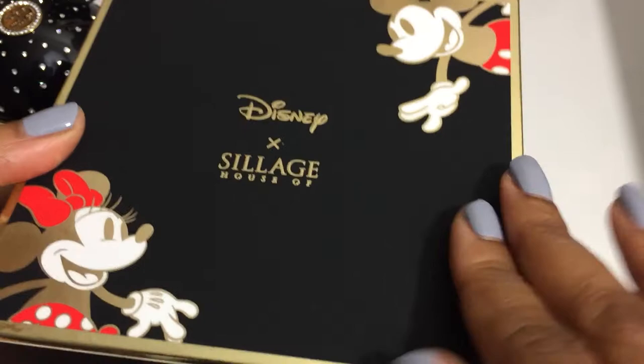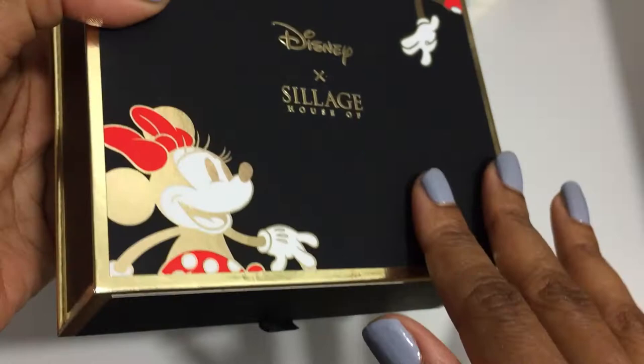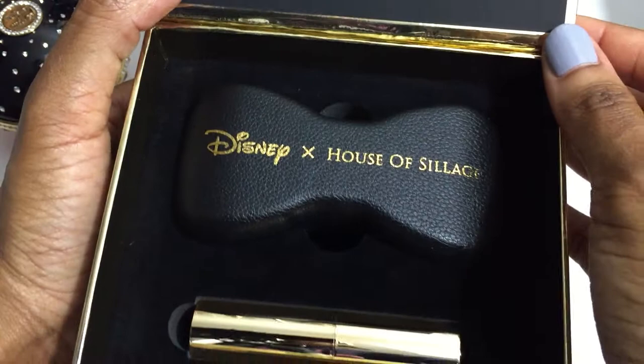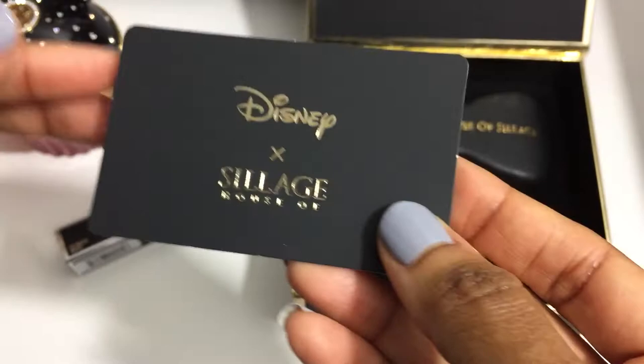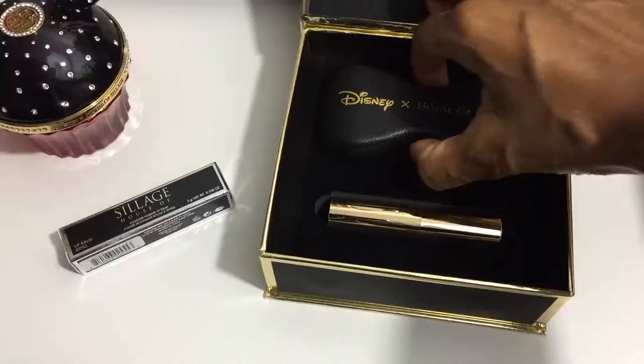I have not opened the bow lipstick case so I will be doing that for you in this video. This is the Minnie Mouse bow lipstick case set in this limited edition Mickey and Minnie Mouse packaging. Here's the information on the back of the box for the lipstick case. The box was wrapped in plastic but I removed it for the ease of this video. It comes with a little card that shows you how to use the bow lipstick case, the steps, and also information congratulating you on your purchase from the House of Siage.